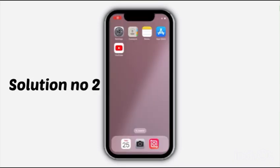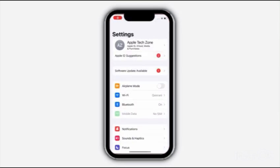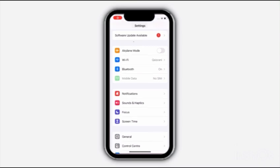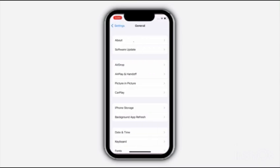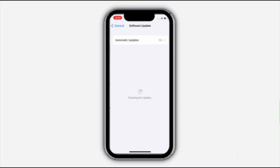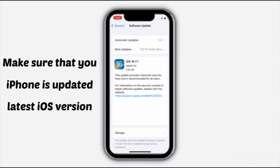Solution No. 2: Go to Settings, scroll down and click on General, then click on Software Update. Make sure that your iPhone is updated to the latest iOS version.